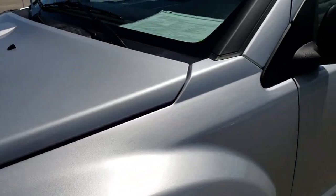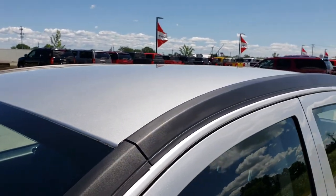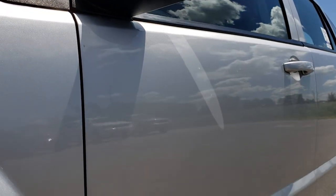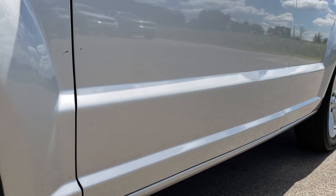Bright silver metallic is the color. I would like to point out that we shoot all of our videos in 1080p, so if you have HD capabilities on your computer, tablet, or smartphone device, turn them on right now because it is like you're right here looking at the vehicle with me.